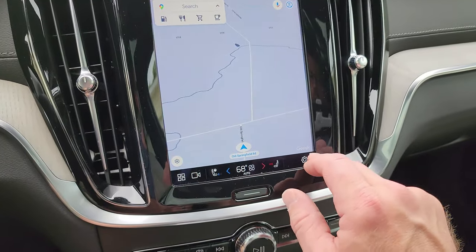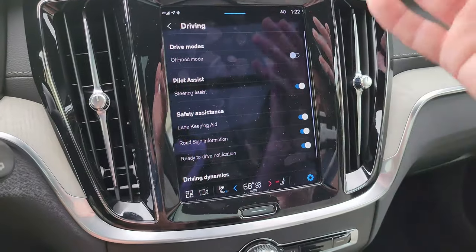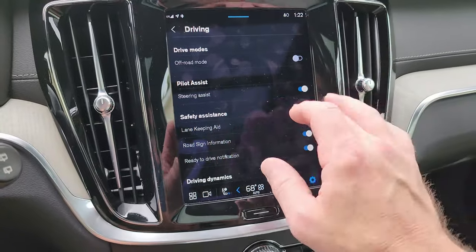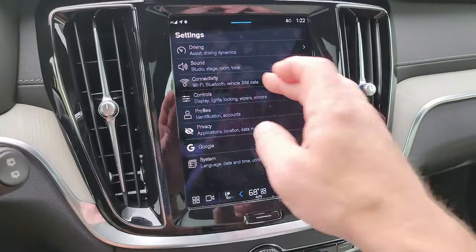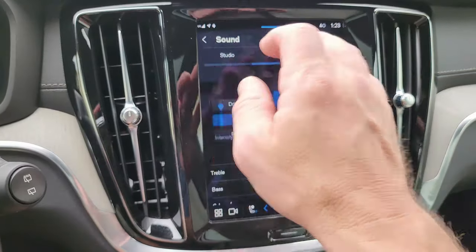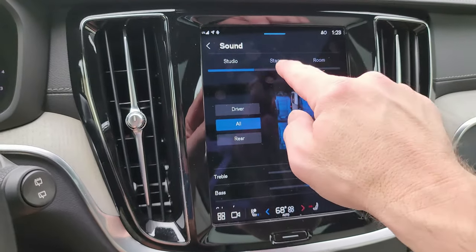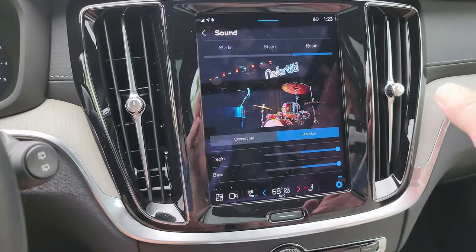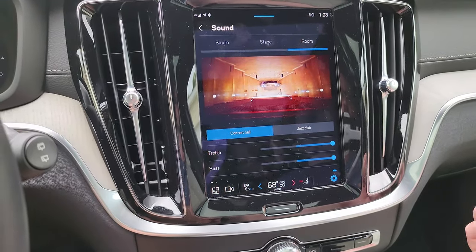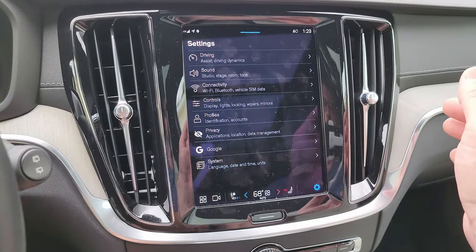Inside your settings you have driving dynamics where you can set up Pilot Assist — it has steering assist on, though I'm going to shut it off. Here's where your Bowers and Wilkins stereo system settings are. You have Stage and Studio modes, and you can set it for driver or rear, and then for room you can choose a jazz club or a concert hall setting. That is the first car I've ever seen with that option — pretty cool.